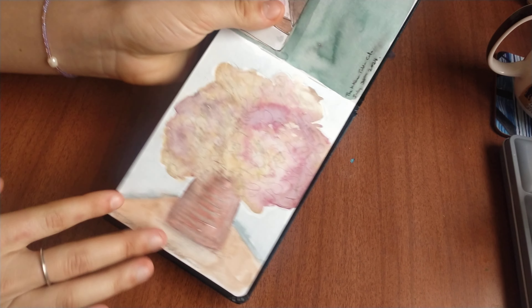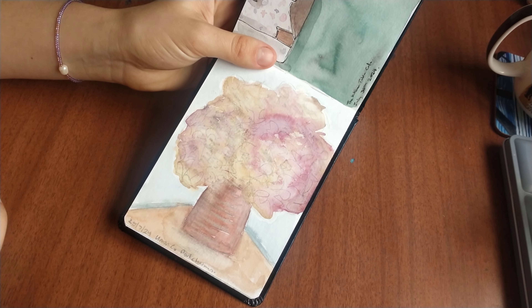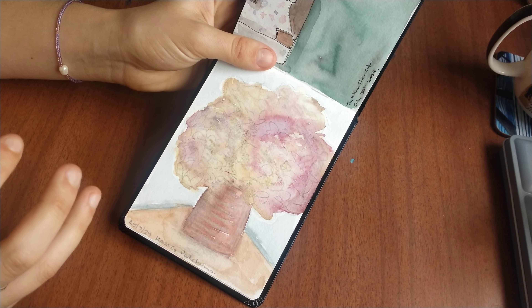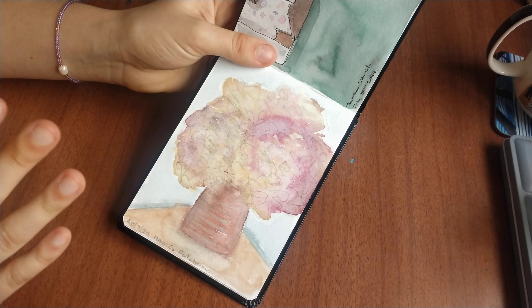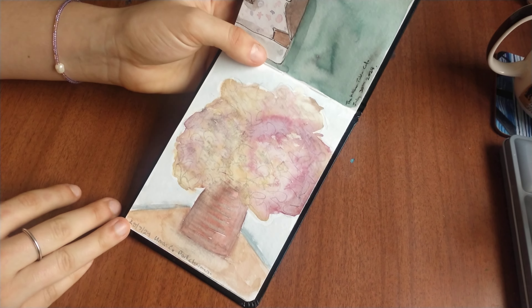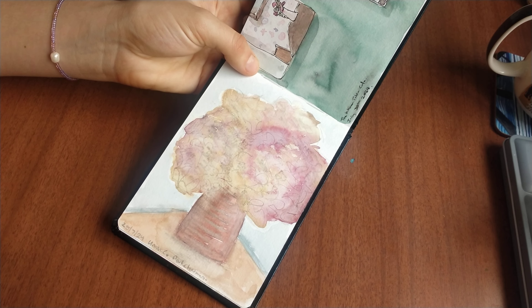Moving on, I went to a cafe just by myself and painted this one. It was a bouquet kind of — of dried hydrangeas, and it was quite fun to paint. I'm not happy with it, but it was a good experience.